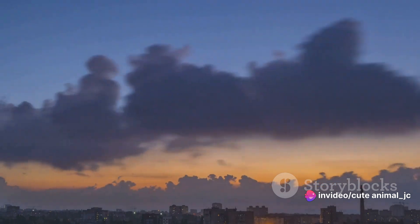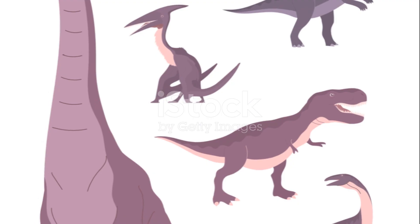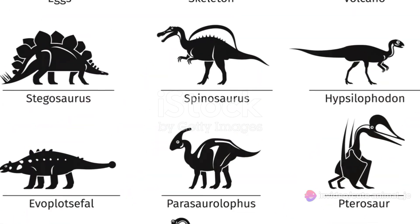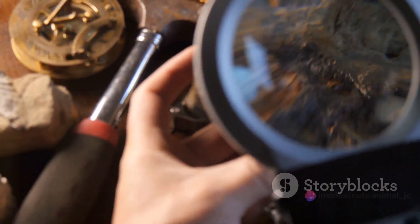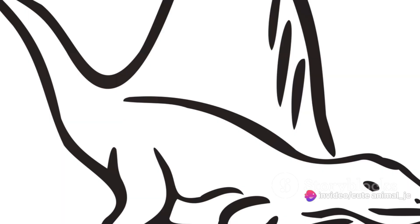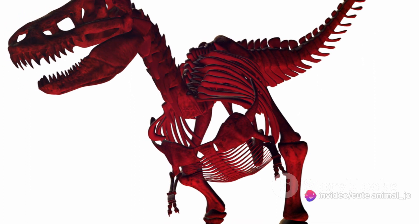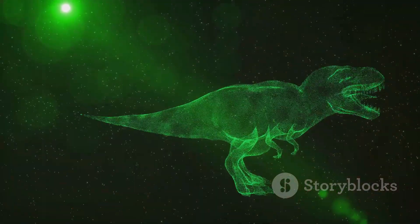The influence of theropods on our view of dinosaurs is undeniable. From the moment their fossilized remains were first discovered, theropods have seized our collective imaginations — their imposing size and predatory nature a symbol of both power and mystery. Their distinct characteristics, with their bipedal stance and sharp claws, have become the blueprint for our understanding of dinosaurs. They've stomped, roared, and clawed their way into popular culture, dominating our screens and literature. From the terrifying T-Rex in Jurassic Park to the clever velociraptors, they're the stars of the dinosaur world.